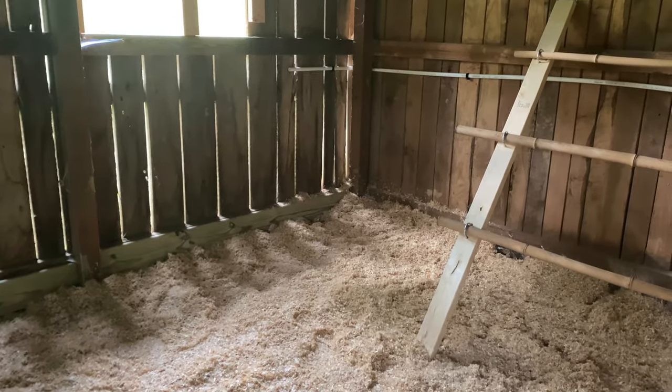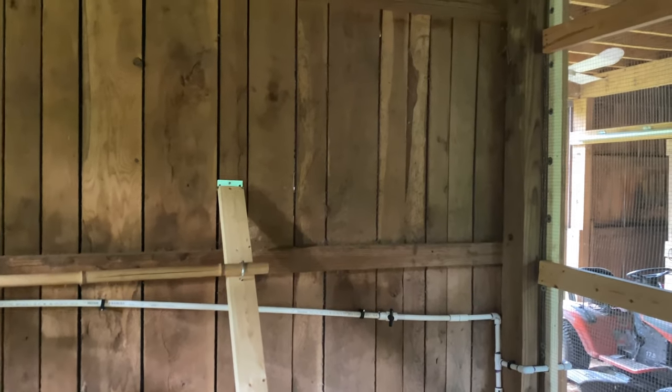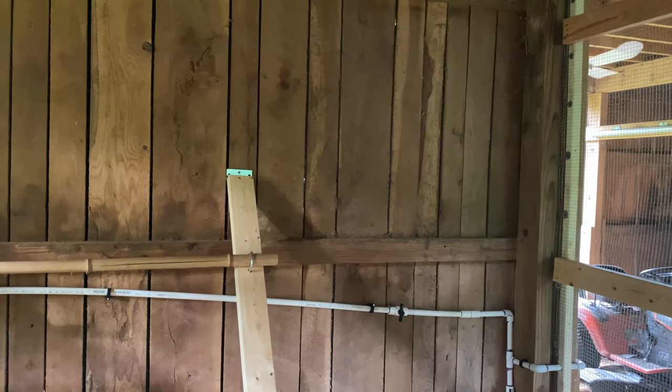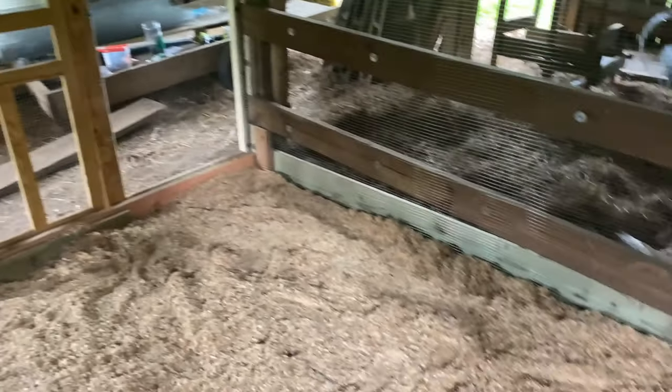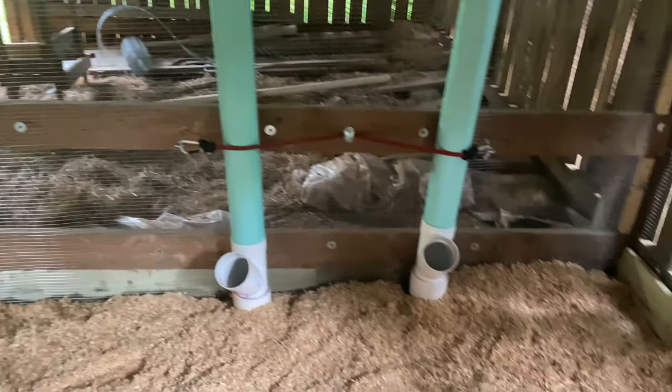We're a couple weeks behind because the weather here was actually a lot cooler than it has been in May previously. We really had to make sure it was warm enough, because there's no electricity down here right now and we couldn't rely on any heaters. They needed to be completely feathered, and we didn't want temperatures going really below 60 right now just to get them acclimated.